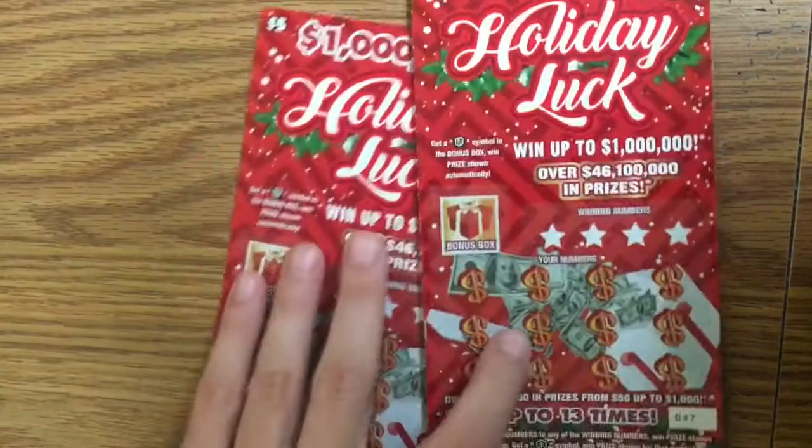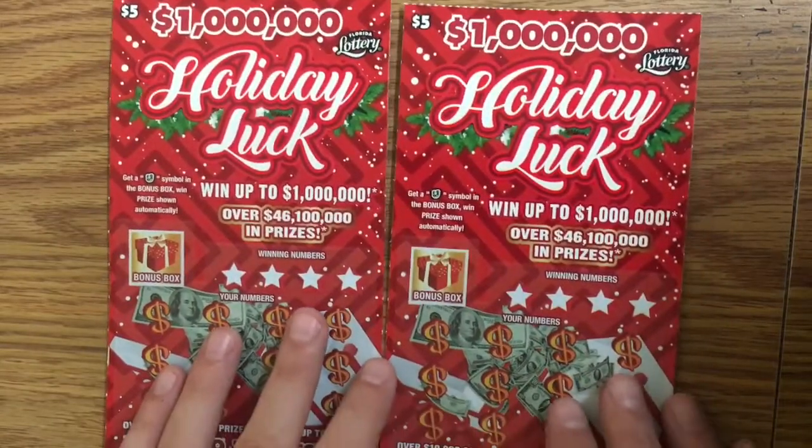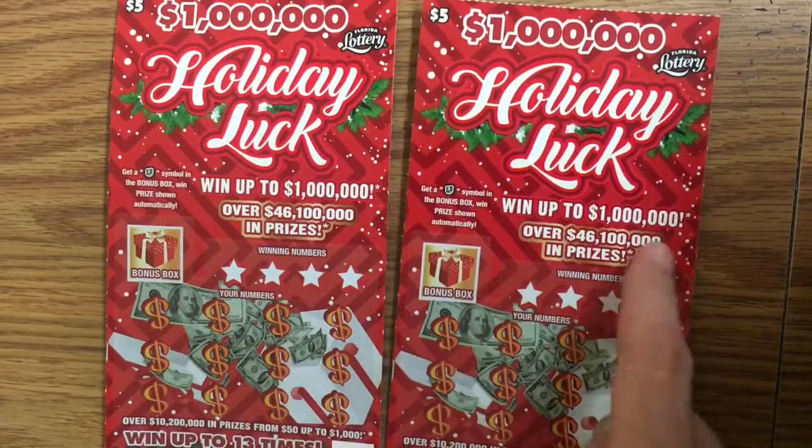Hey guys, welcome back to another moment with Dave Zombie. Today we are going to do some more scratch tickets — a couple of $5 tickets, the Holiday Luck one million dollar holiday luck. Let's see, it goes up to a million dollars.